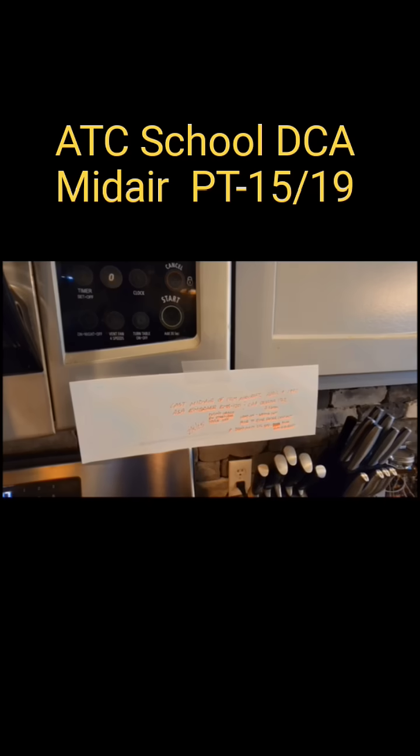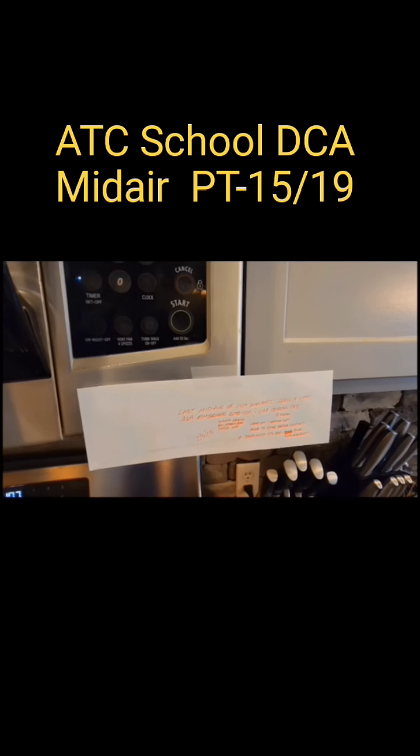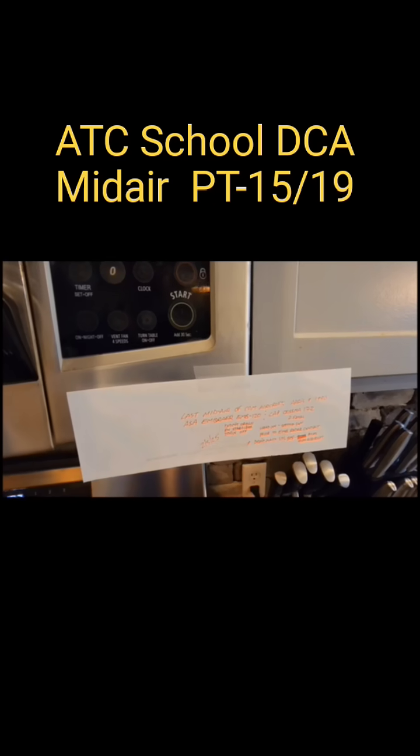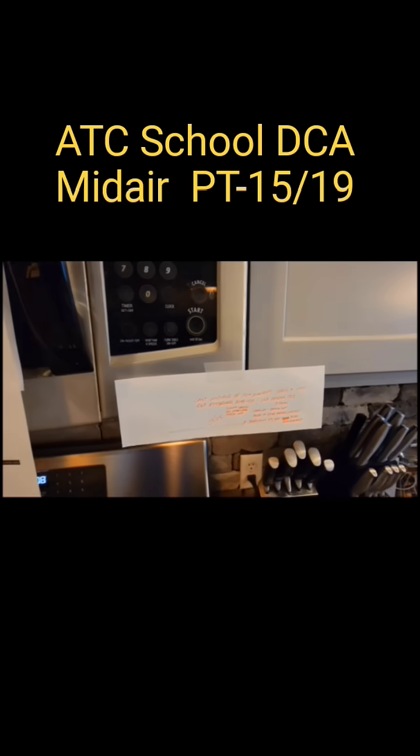The controllers were in-betweeners — in other words, the Embraer was in the process of transitioning from departure off of the tower. Bad timing, but that's on the part of the controllers as well.